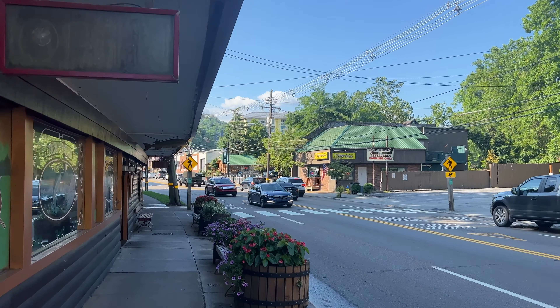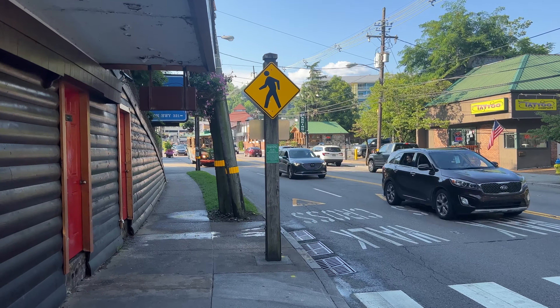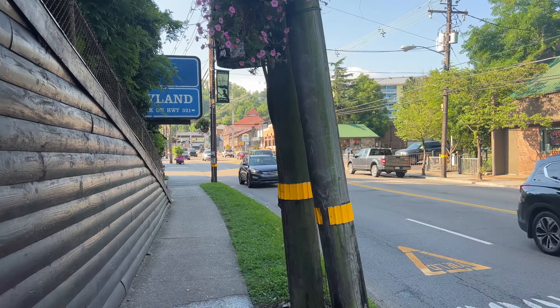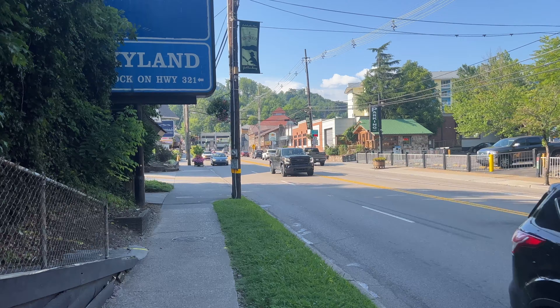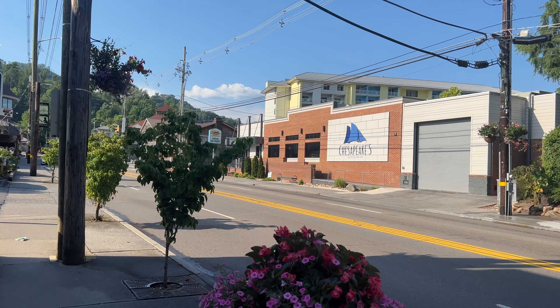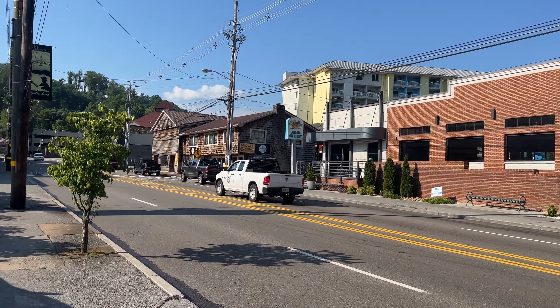We're passing the Smoky Mountain Trout House. Here comes one of those free trolleys you can hop on — you can go from one end of the strip to the other, but we're walking it today. Coming up to one of our favorite restaurants, Chesapeake's. I would say it's your best bet for seafood here in the Smoky Mountains.